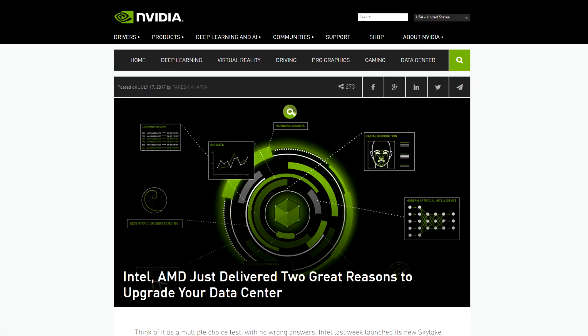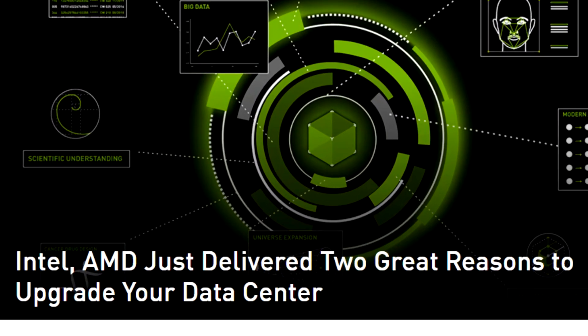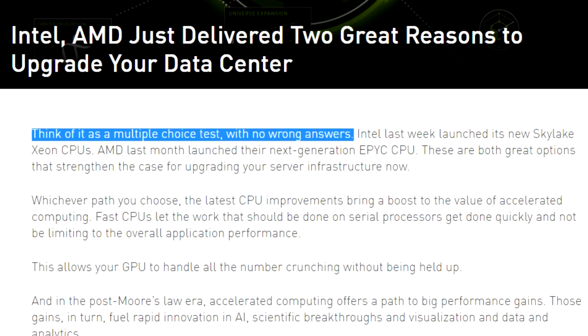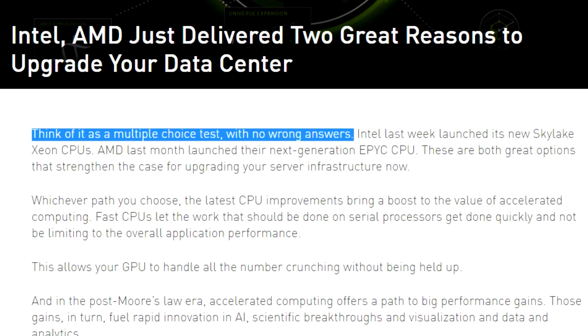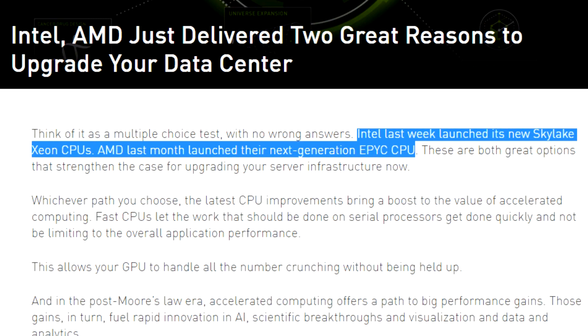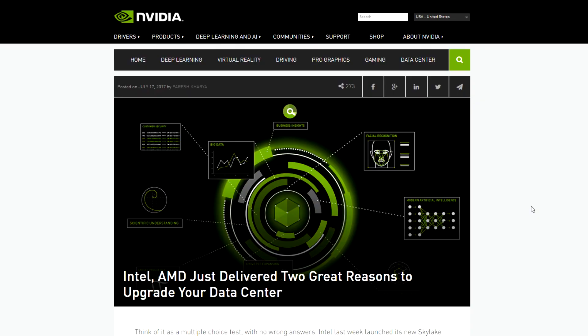A few days ago they're at it again with a blog post: "Intel and AMD just delivered two great reasons to upgrade your data center." NVIDIA is selling more and more graphics cards to the data center, and in a way they are taking business away from Intel far more than from AMD. The blog post starts with "think of it as a multiple choice test with no wrong answers" — Intel launched its new Skylake Xeon CPUs, AMD launched their next-generation EPYC CPU, and these are both great options. It's very curious to see NVIDIA recommending AMD, and I believe it is a sign of the times.